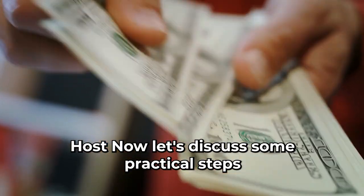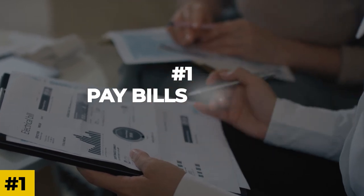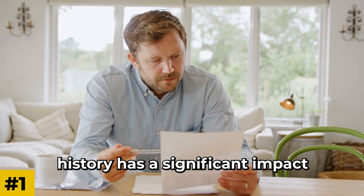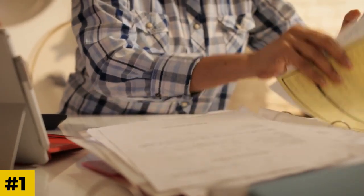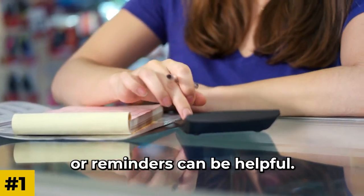Now let's discuss some practical steps to improve your credit score. Number 1: Pay Bills on Time. Your payment history has a significant impact on your credit score. Make sure to pay your bills, including credit card bills, loans, and utilities, on or before the due date. Setting up automatic payments or reminders can be helpful.